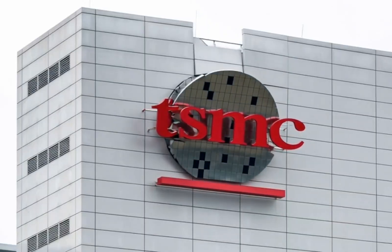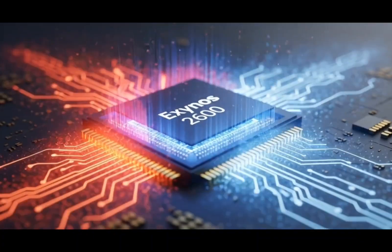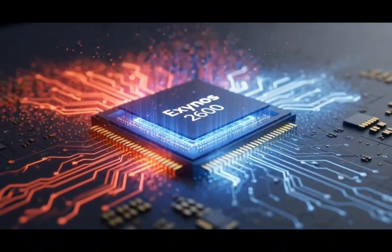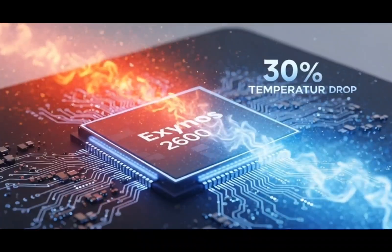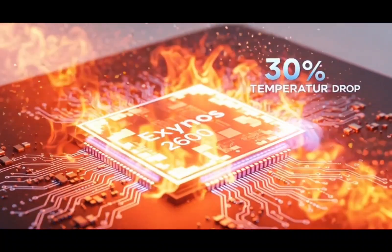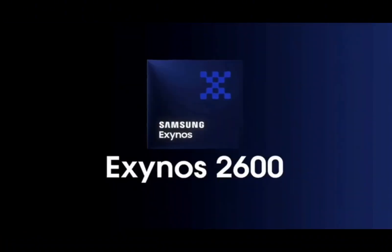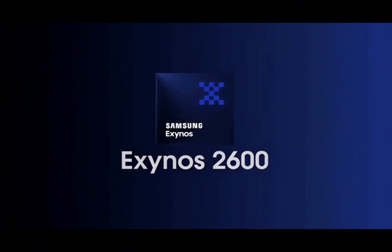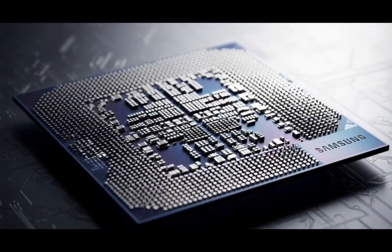That would save money and give Samsung more control over its chips. And there's another reason this matters: if Exynos does well, it helps Samsung Foundry too. When Samsung skipped Exynos for the Galaxy S25 lineup, it reportedly lost around $400 million because its own foundry didn't get that business. So a successful Exynos chip doesn't just help Galaxy phones — it helps Samsung's entire chip-making business.